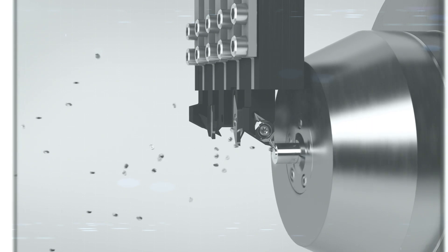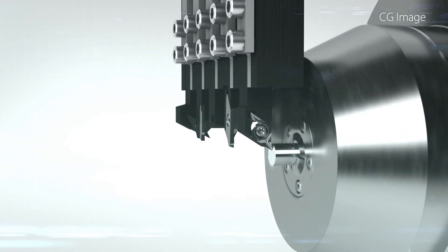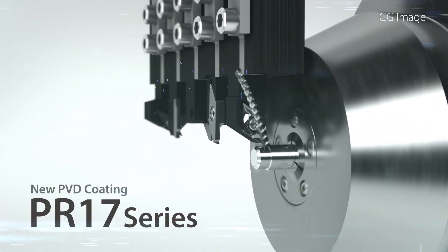New coating technology creates high quality machining results. Introducing the PR17 series for small parts machining applications.